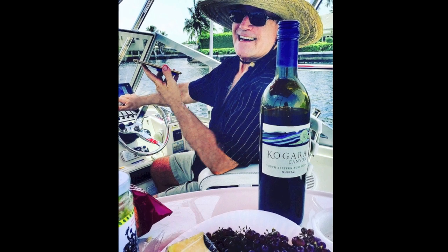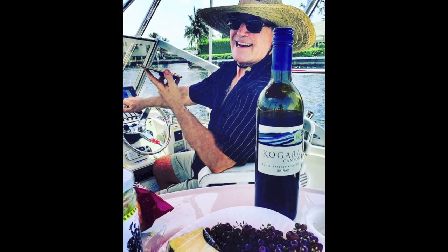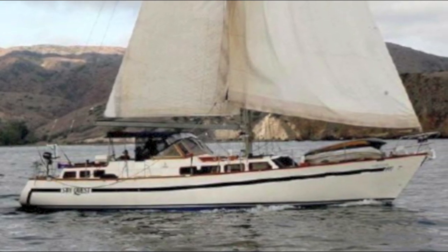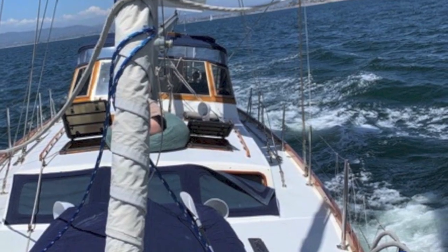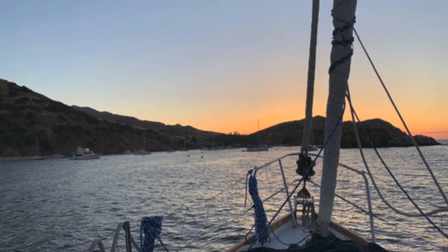I'm Randall Berg, your concierge yacht broker at LoveThatYacht.com. Today I'm showcasing a magnificent 56-foot Maple Leaf center cockpit cruising sloop. This is a loaded boat, ready to take you on another venture. Here she is off the Channel Islands — what a great sunrise.